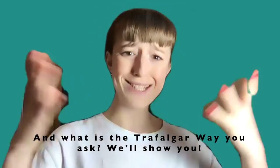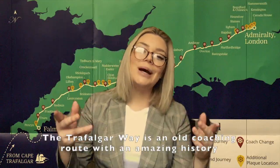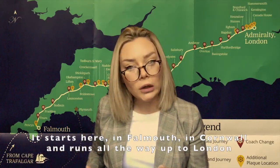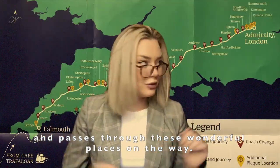And what is the Trafalgar Way you ask? We'll show you. The Trafalgar Way is an old county route with an amazing history. It starts here in Falmouth, in Cornwall, and runs all the way up to London and passes through all these wonderful places along the way.